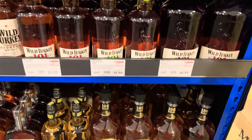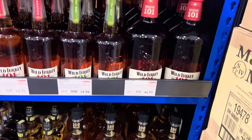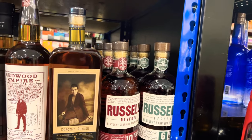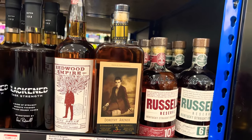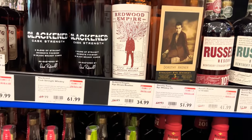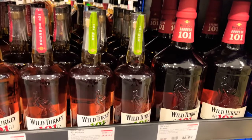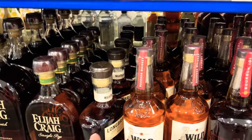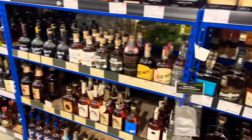All the Wild Turkey stuff is right here. I literally just walked right by it. They obviously don't have a whole bunch of it — no Kentucky Spirit or anything like that. They got the Russell's six-year rye and the ten-year. That's it, that's all they got, plus the regular stuff. And they got the Rare Breeds in the glass case over there.